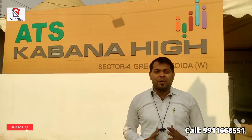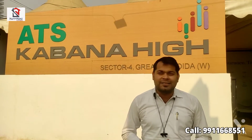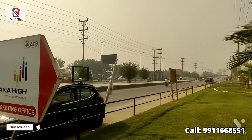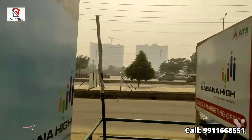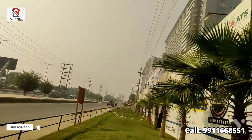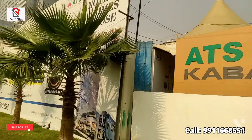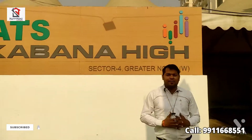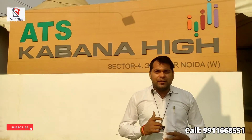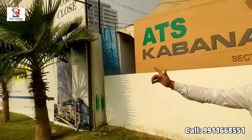This property comes from Noida. If we talk about the location, there is a new Goss City Mall. There is a 130-meter wide road in front. There is a third plot in Noida. The first place is Goss City Center, after Goss City Mall. Then the property is ATS Kawana High — that is what we are talking about. This property is accessible from a 30-meter wide road that connects to the 130-meter wide road.